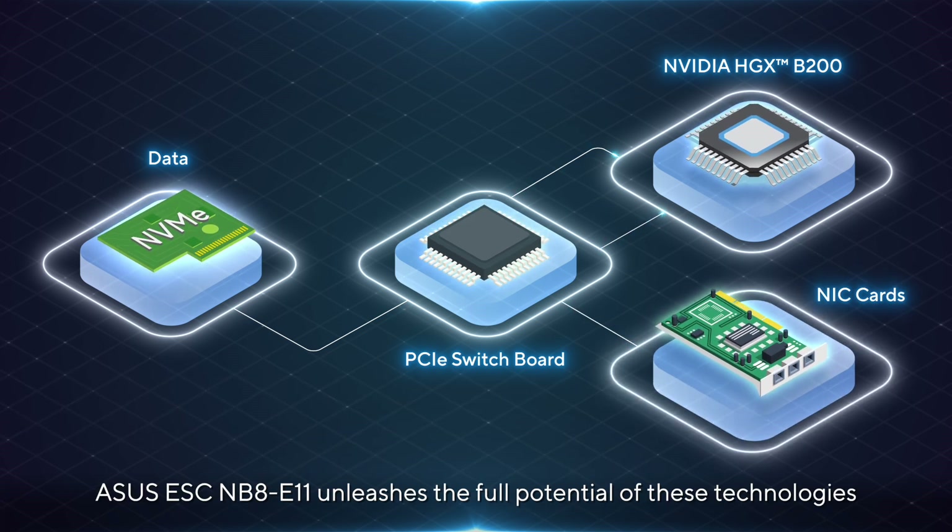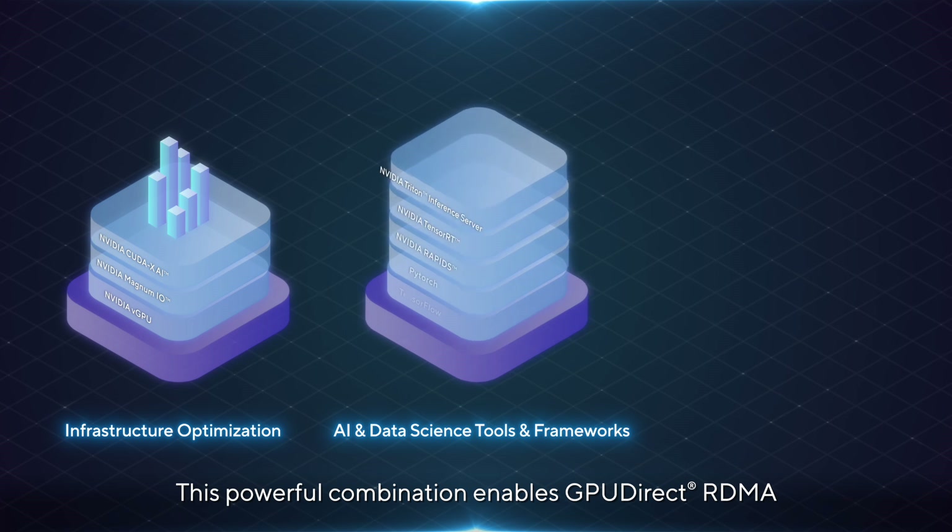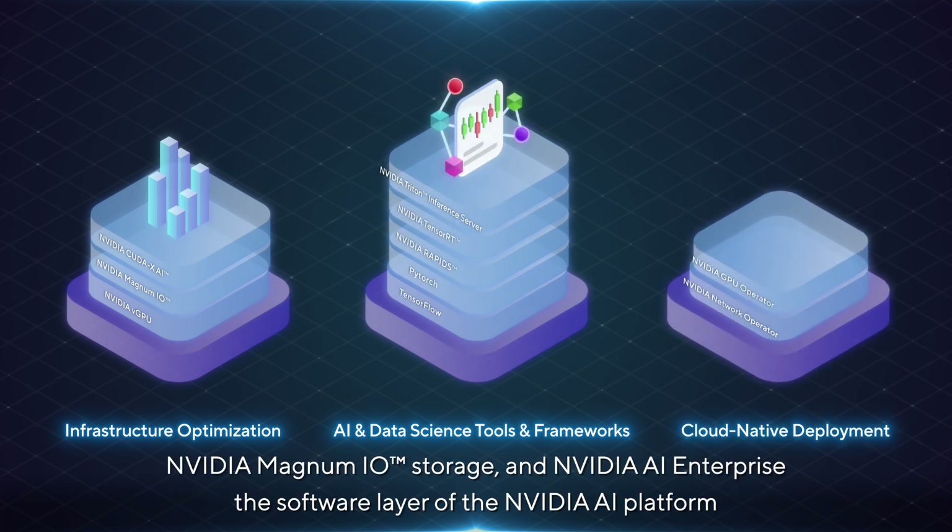The Asus ESCNB8E11 unleashes the full potential of these technologies. This powerful combination enables GPU-Direct RDMA, NVIDIA Magnum I.O. storage, and NVIDIA AI Enterprise — the software layer of the NVIDIA AI platform.